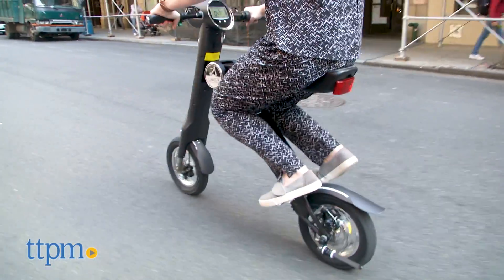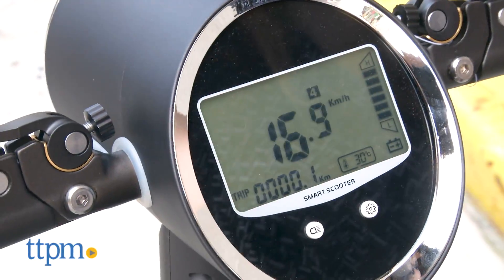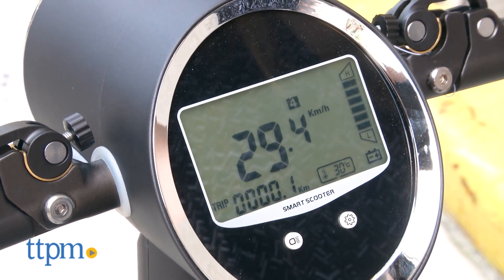At its highest speed, you'll reach 15 miles per hour. However, the display is actually in the metric system, which will require a little more thought and math skills for the average American.